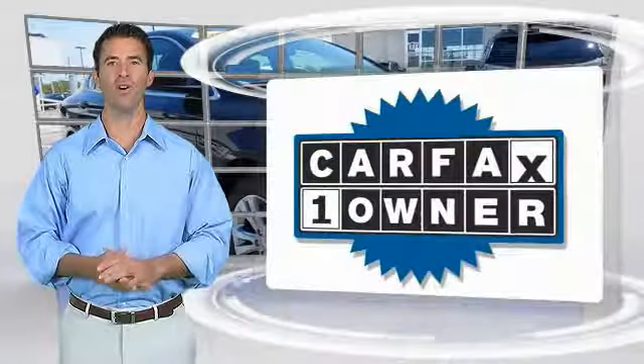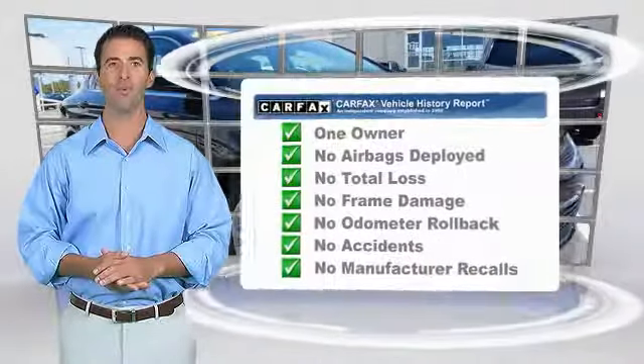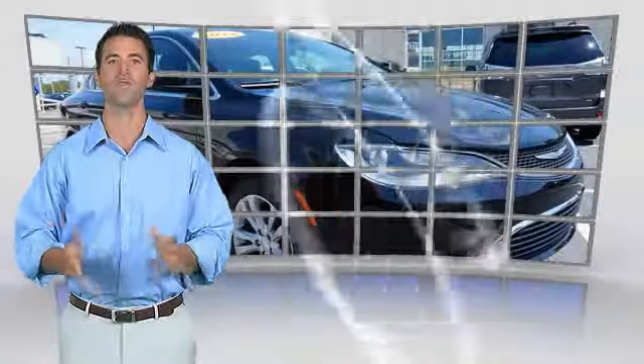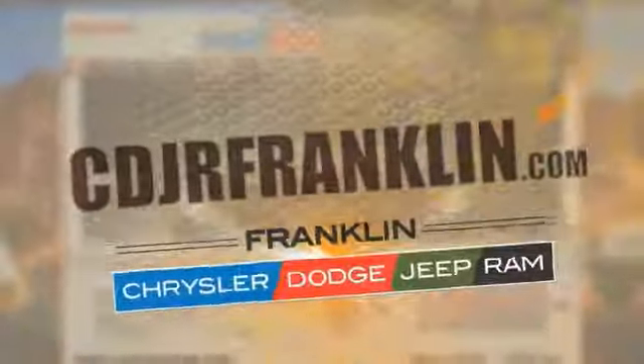This is a one owner vehicle with the Carfax Vehicle History Report. Be sure to find a complimentary copy of this report online or contact the dealership. This vehicle qualifies for the Carfax buyback guarantee. Thanks for shopping with us. For more information, visit cdjrfranklin.com.